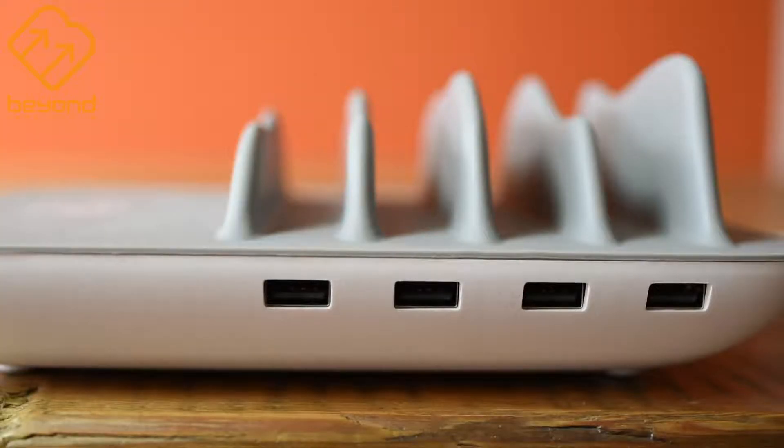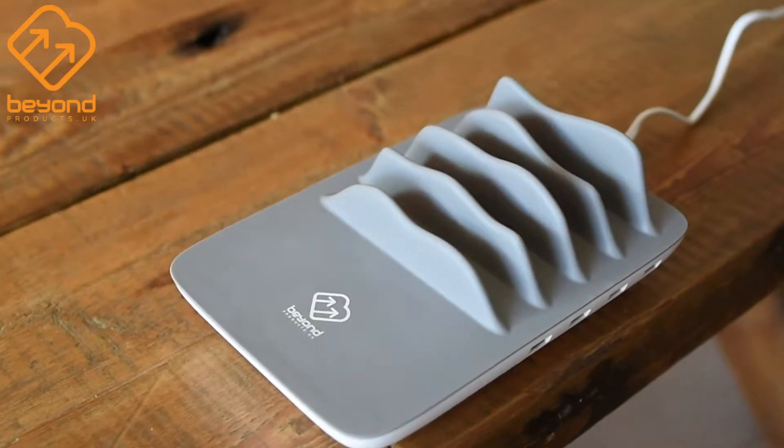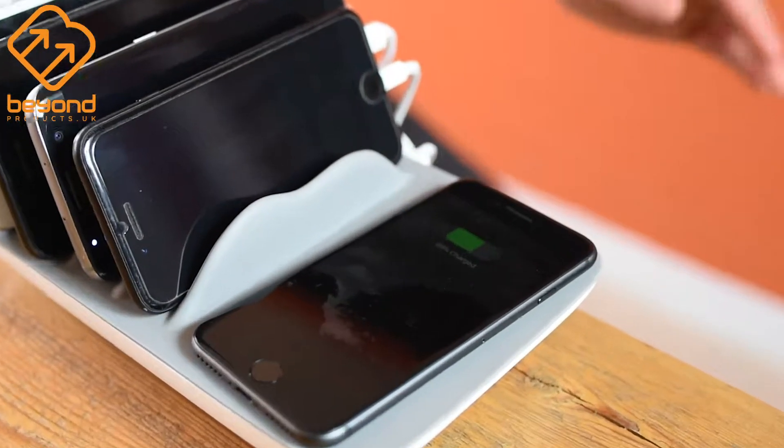Today we're launching our brand new product, the wireless charging station. This wireless charging station allows you to charge five devices at once — four using the USB ports on the side and one using the wireless charging pad on the top — enough for the whole family.